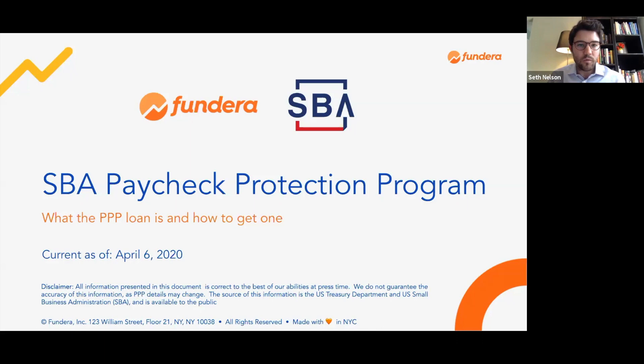You will be considered for the loan through one of the PPP lenders on our platform. Just a disclaimer that this information is current as of today, April 6, 2020. This program is evolving as various PPP lenders work with the SBA and the Treasury Department to nail down exactly what some of the specific requirements are. Please consult Fundera's Small Business Relief Hub for all things current on the PPP program.